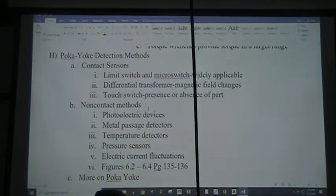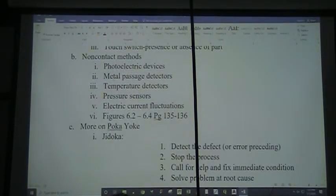What are our poka-yoke detection methods? First, there are contact sensors: limit switches and microswitches, widely applicable. Differential transformers can detect changes in the magnetic field indicating whether a part is in place or not. A touch switch signals the presence or absence of a part. There are also non-contact methods: photoelectric devices, metal passage detectors, temperature detectors, pressure sensors, and electric current fluctuations.